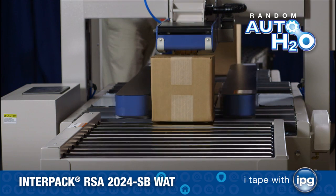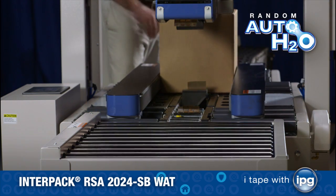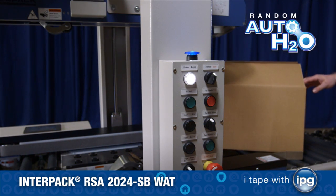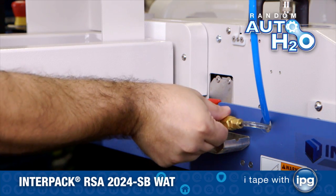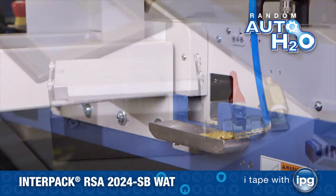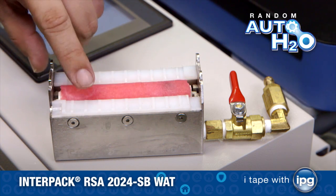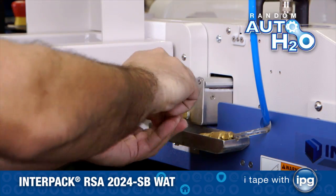An onboard-powered exit conveyor assures that every case style and weight processes completely. A unique clear jam button streamlines any malfunction in processing. Operators will also appreciate IPG's patent-pending self-cleaning adhesive activation technology in the new Random Auto H2O, which results in reliable and consistent tape wet-down, further reducing downtime driven by maintenance.